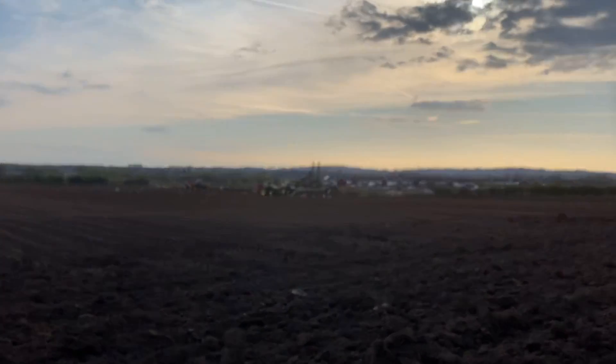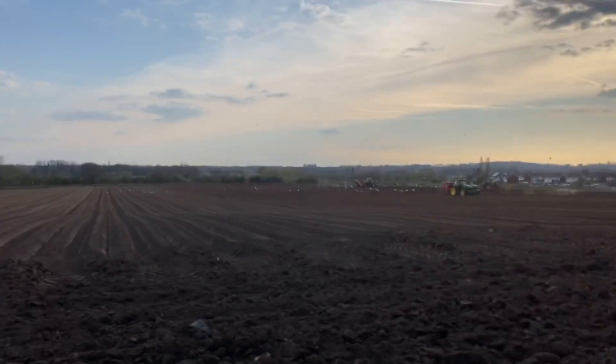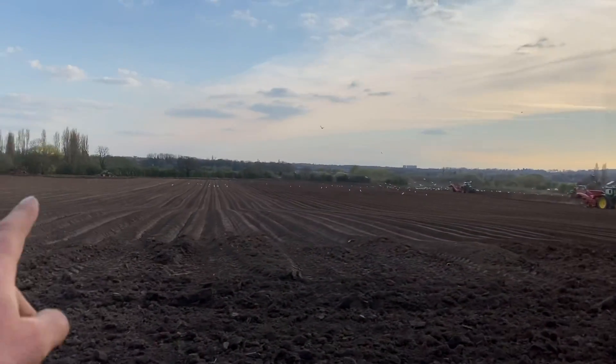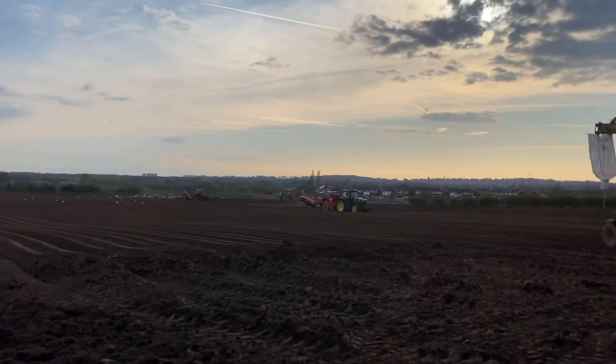Quick nose around where they're planting spuds - this is the field where we put a drain from that pond to that one and it's nicely dried up now. Soil's pretty much turned to dust. Over there looks to be ripping it up, one's bed-forming, two are de-stoning, and one's planting.